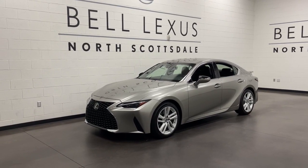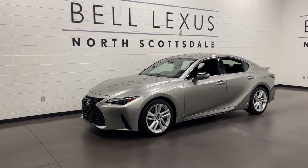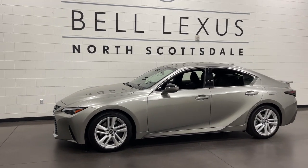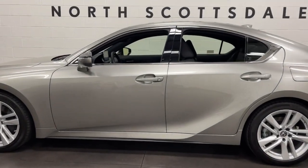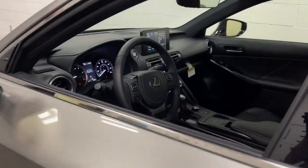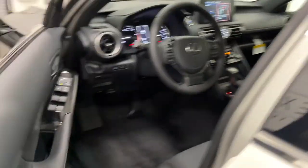Get acquainted with the 2021 Lexus IS. Here's a feature-rich IS, the compact luxury sedan with a penchant for safety. Its suite of driver-assist tech has your back, so you can relax and enjoy its velvety smooth ride.